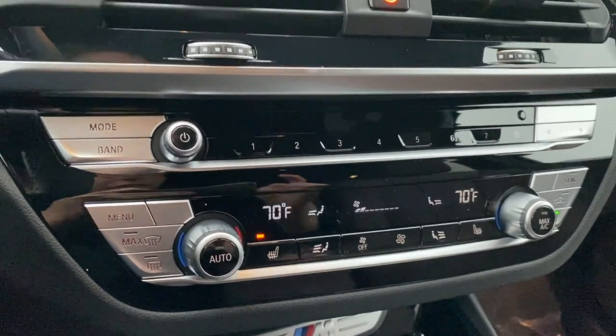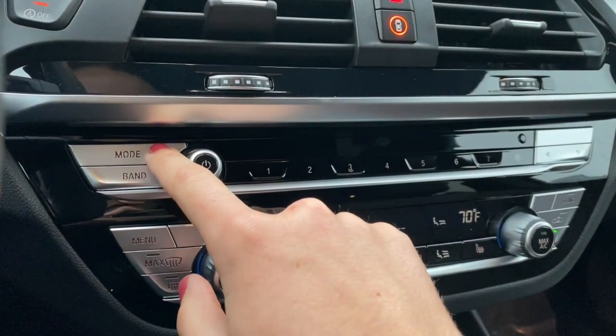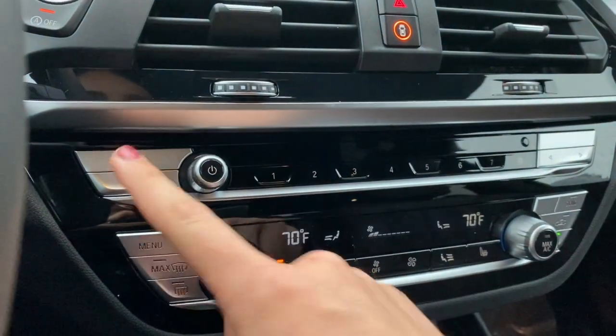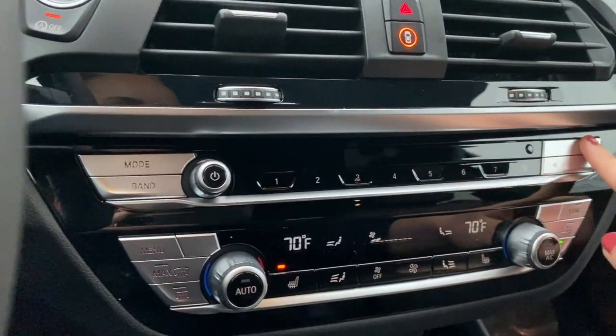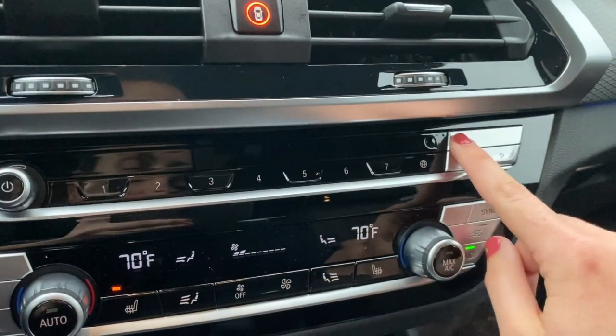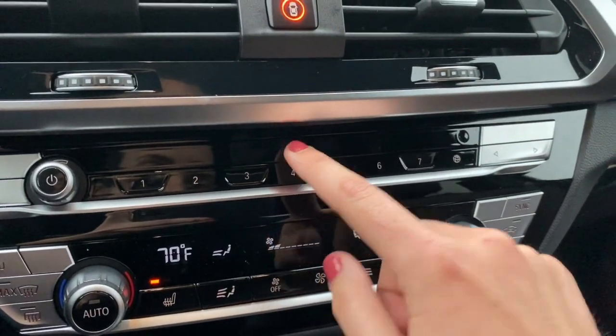Coming down here, mode and band act similarly. Mode will take you through FM, AM, satellite, and everything like that. Band will take you between FM and AM. This button is blank now because it used to be the eject button when there was a CD player here.